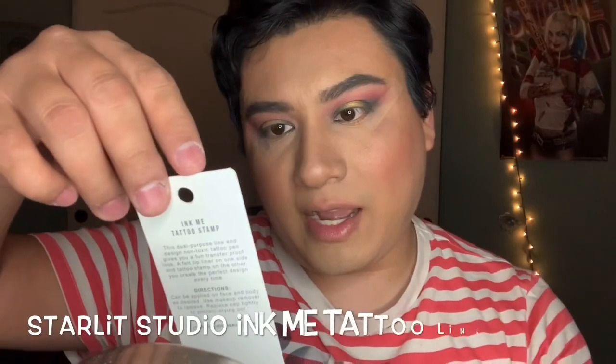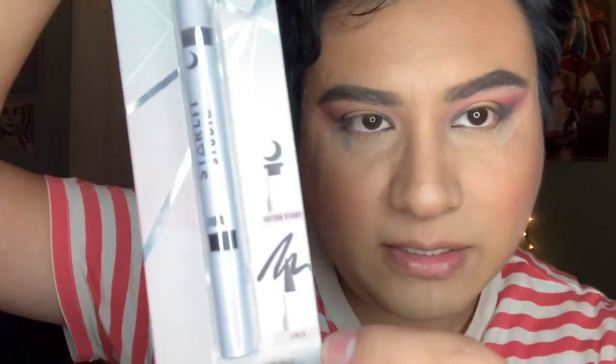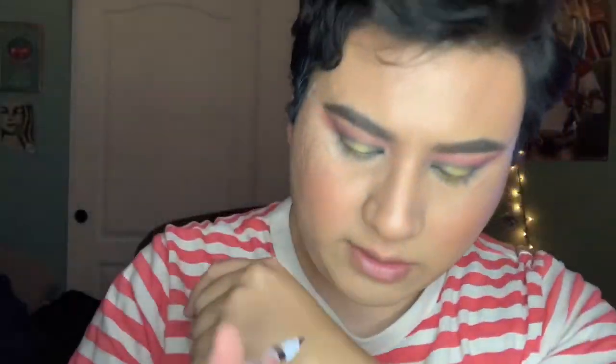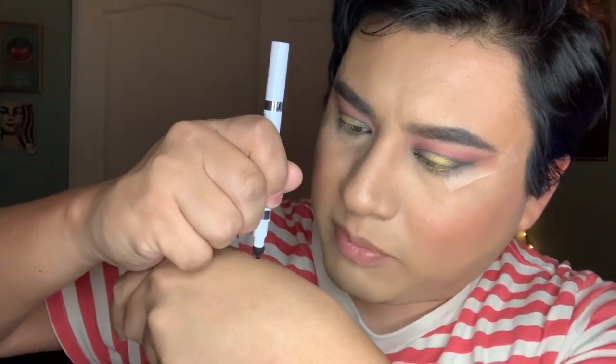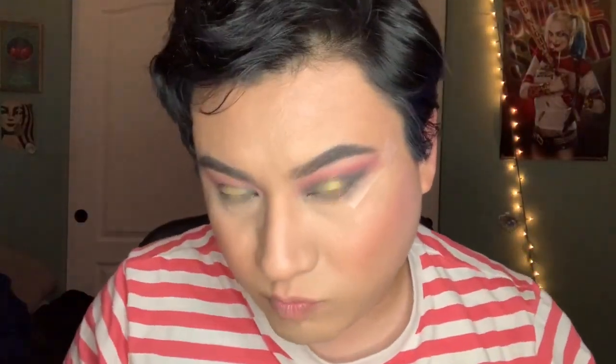I'm taking the Starlit Studios Ink Me Tattoo Stamp — one side is the eyeliner tip and the other side is an actual stamp. This one has a moon stamp. It's a pen liner, pretty smooth and pretty nice. The stamp is cute but I don't know how you'd stamp it without having to connect the lines, because you kind of have to keep pressing it to get to the right shape.